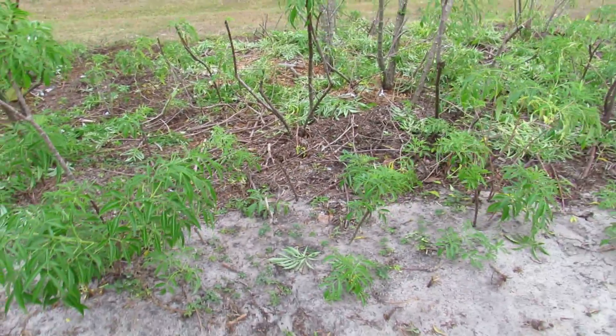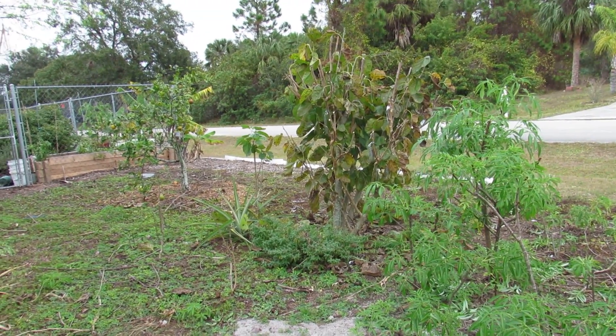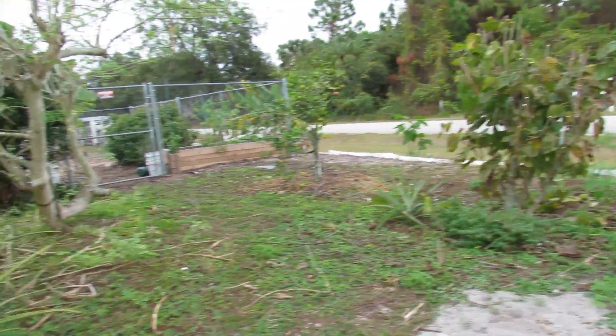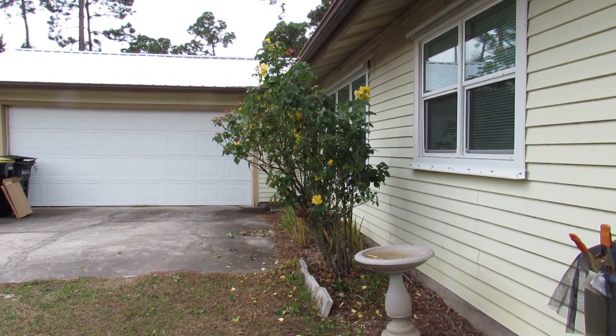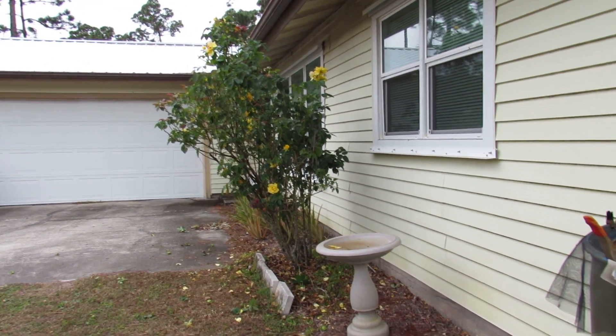There's my mulberry — I chopped some of it back. Mulberry is supposed to lose its leaves; it's a deciduous tree. There is my rose bush — I trimmed a little bit of that back, but the bees were really digging on it this morning so I kind of left it alone.